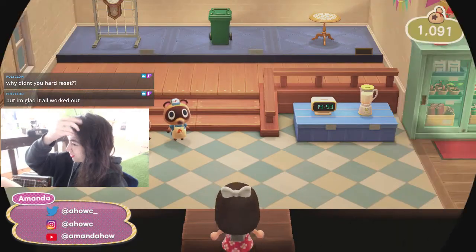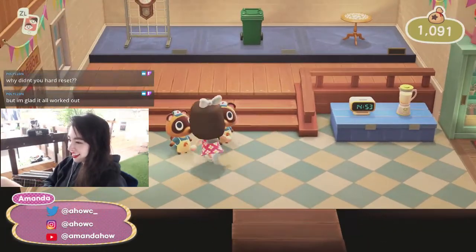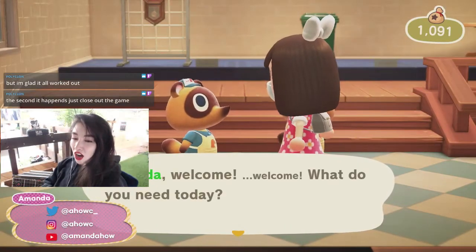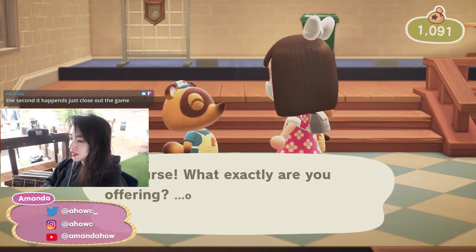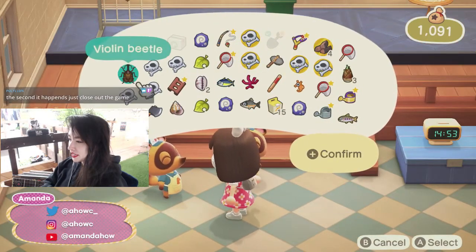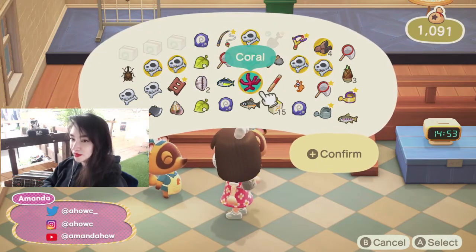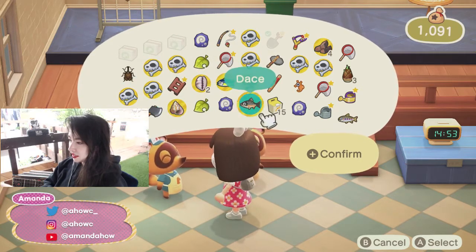Good to see you on the stream — I feel like I haven't streamed in so long, but it's only been two days. I guess that happens when you get used to stuff. I bought all my turnips so I was like, whatever, I'll deal with the pain. Daisy May sent me bamboo in the mail — isn't that random?